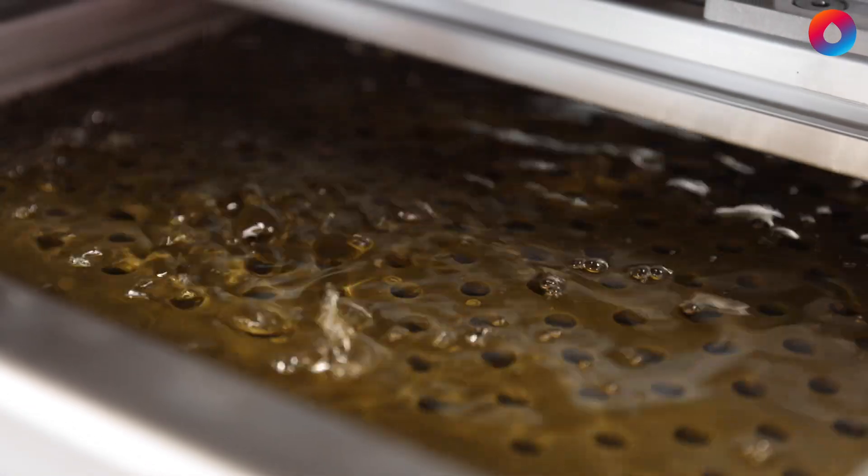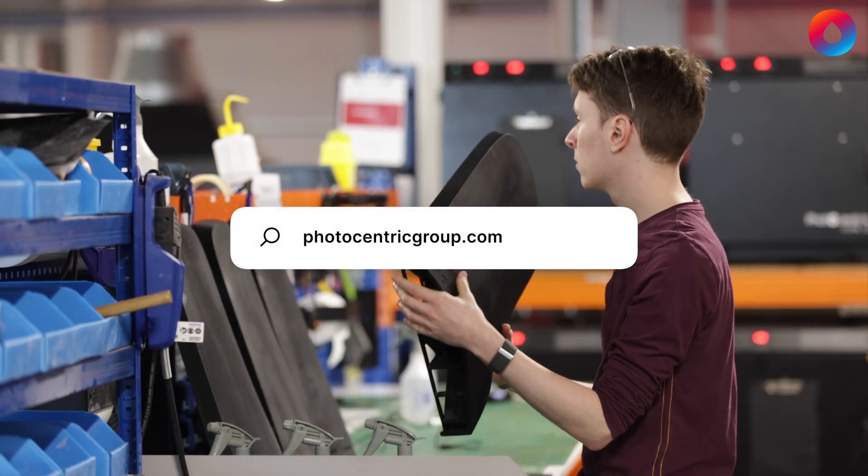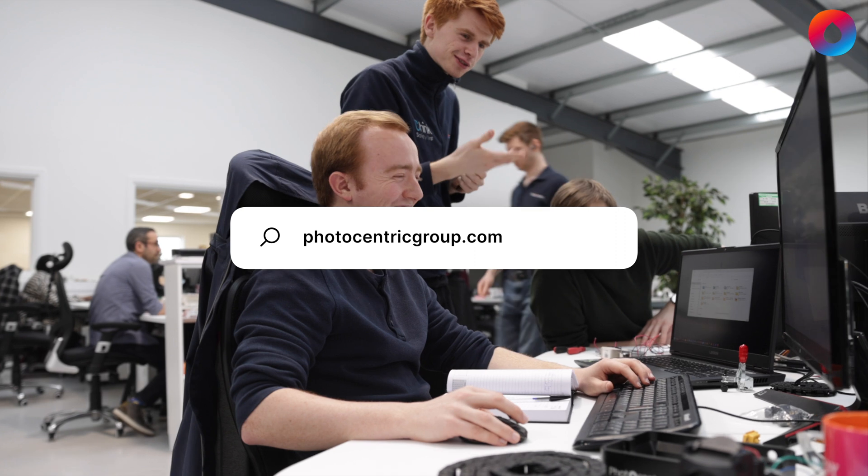You can just have your 3D printers and your material in a warehouse and have parts the next day. Additive manufacturing is leading the way towards Industry 4.0 and Photocentric is proud to be building the factories of the future.